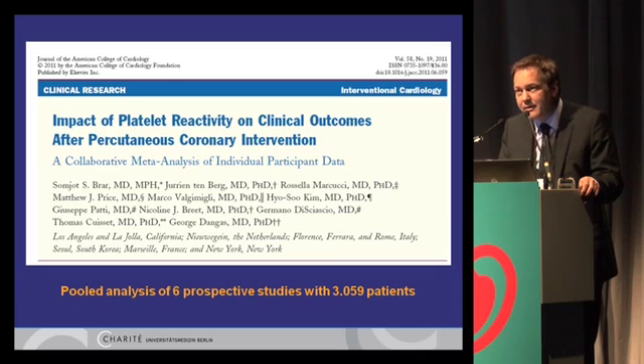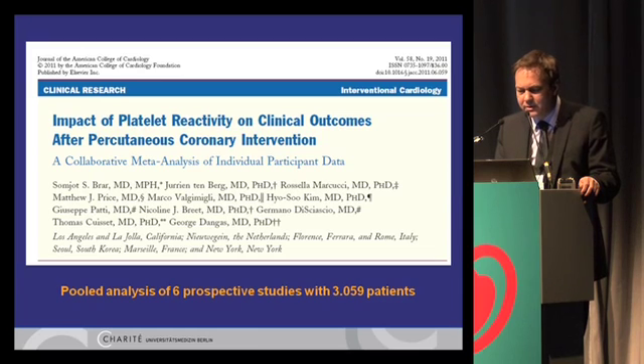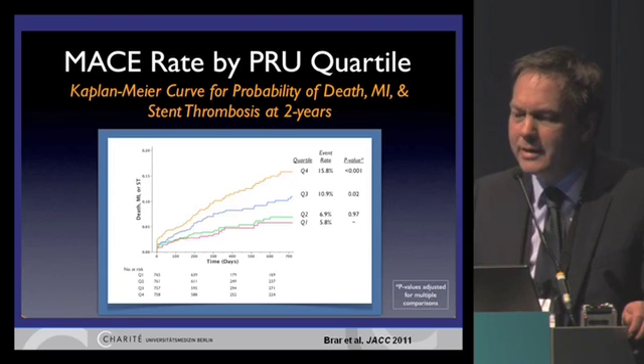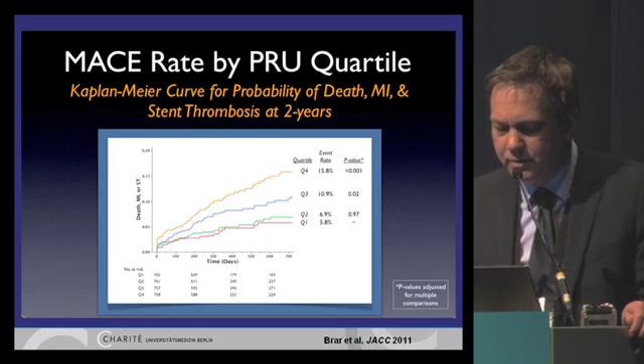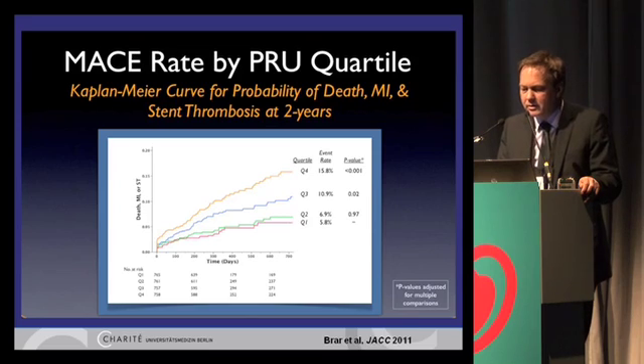I would like to show you a meta-analysis on six prospective studies with more than 3,000 patients, in which the VerifyNow assay was used to measure platelet reactivity. It was published last year by the group of Braher and George Dengas. The primary endpoint was the probability of death, myocardial infarction, and stent thrombosis at two years. As you can see in these Kaplan-Meier curves divided into four quartiles, patients with the best platelet inhibition — the lowest quartile of PRU — had the best outcome and lowest event rates for death, MI, and stent thrombosis.